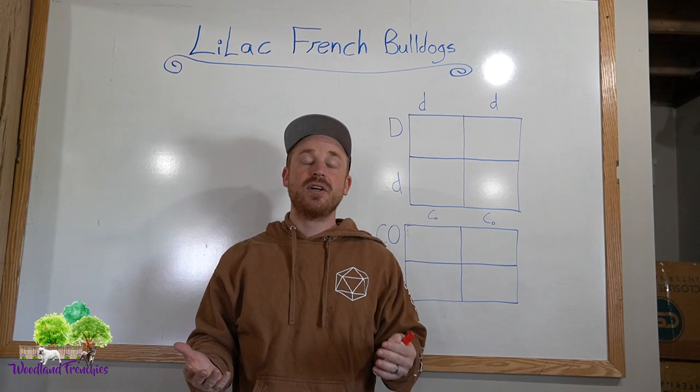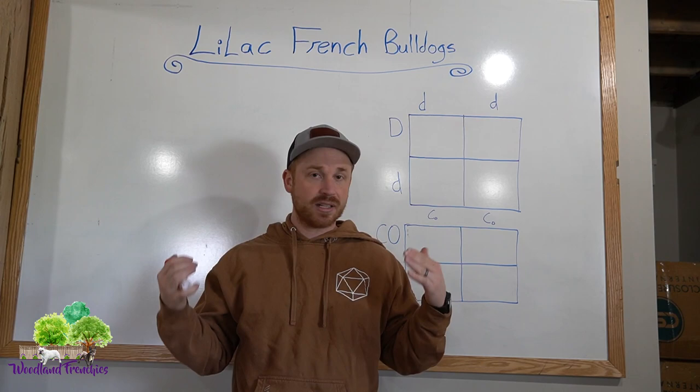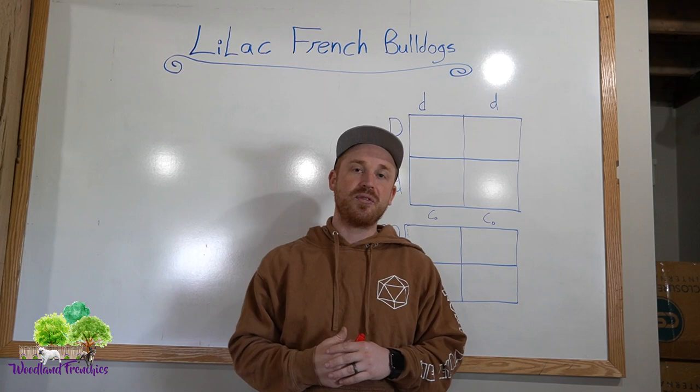Hi everyone and welcome back to Woodland Frenchies. Today I'm really excited to share some nice information about lilac Frenchies — how to determine if your puppy is a lilac, or if the one you're looking to adopt is a lilac. We're going to go into the different color combinations that lilacs have and different ways that you can for sure know that your puppy is a lilac.